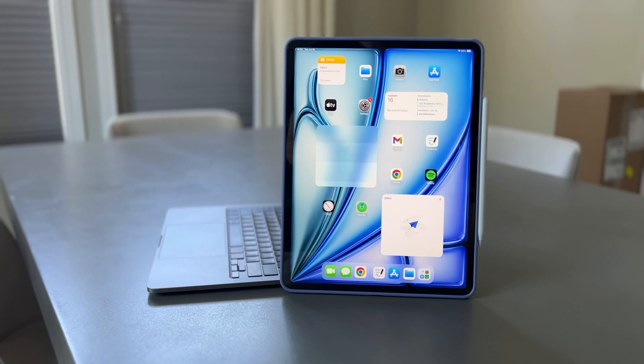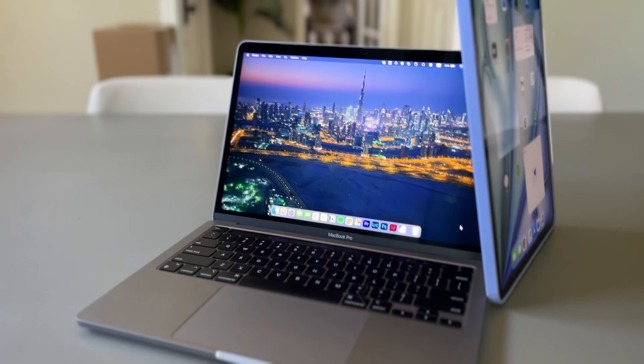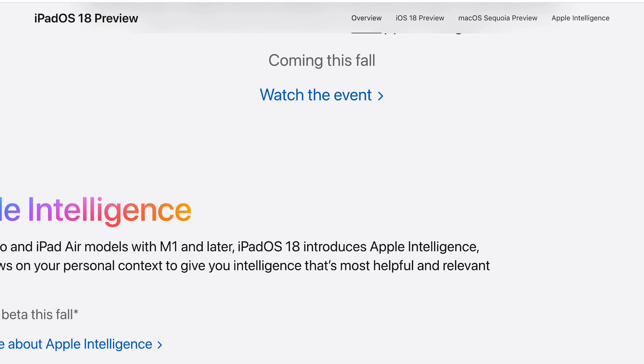I often get asked the question: should I buy an iPad or should I get another Windows or MacOS device? Usually I tell people to buy an iPad if all the apps they need work on it, but if they don't, then maybe consider it as a secondary option. But as iPadOS has gotten a lot better recently, I thought maybe I'd give it a try now that I have an iPad Air myself.